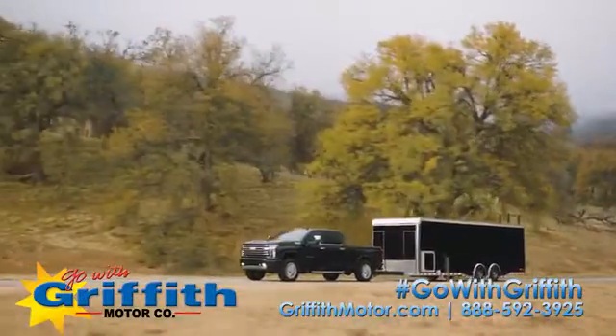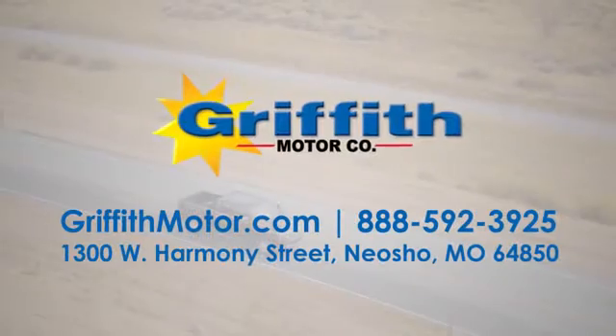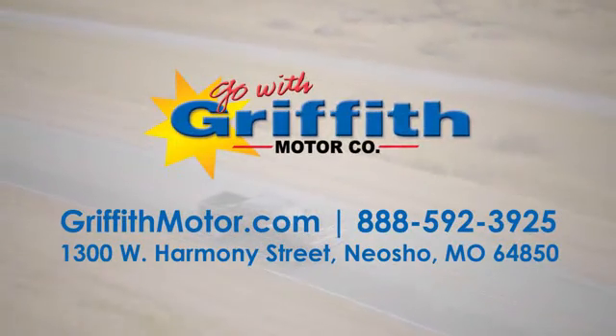At Griffith Motor Company, we have an incredible selection of new and pre-owned vehicles and a knowledgeable and friendly staff. Go with Griffith in the ocean!